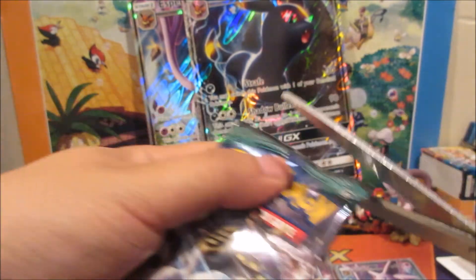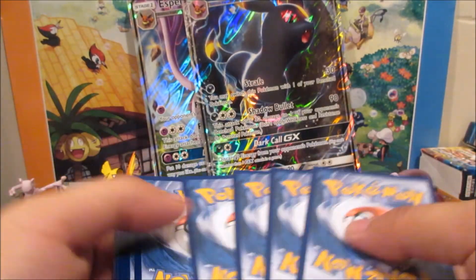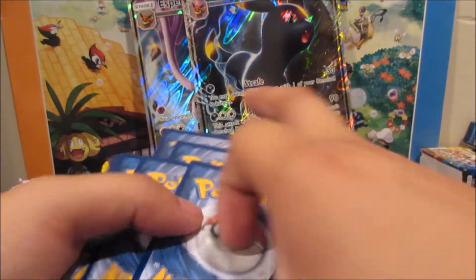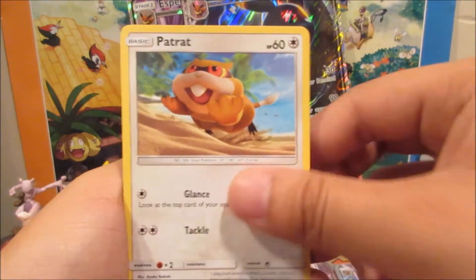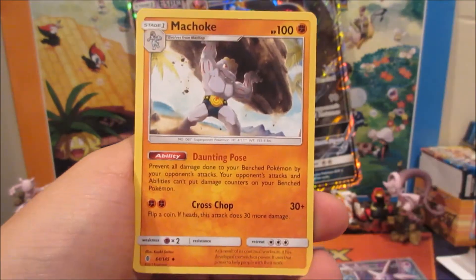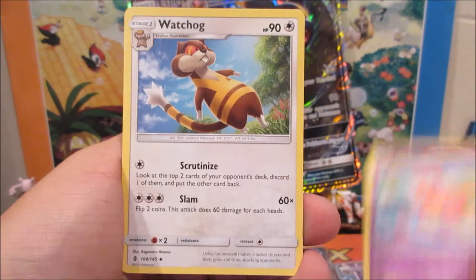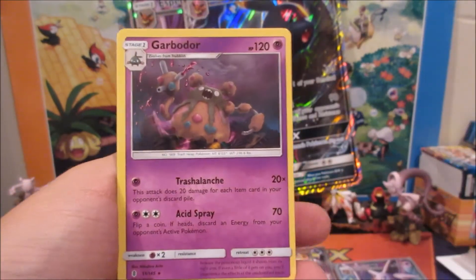We got a Snowrunt, Patrat, Flygon, Bellsprout, Cottonee, Machoke, Slowbro, Watchog, Energy Recycler, and a Garbodor non-holo rare with Trashalanche and Acid Spray.